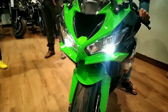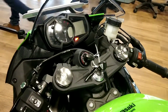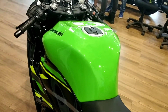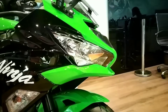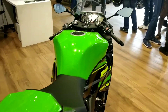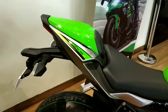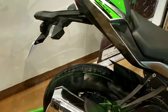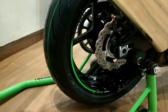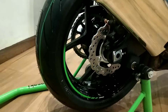Coming around, we have proper race clip-ons held up by the Showa fully adjustable forks — I'll come back to that later. Behind them is this huge tank which provides amazing grip when you're sitting on it. I sat on the bike and it felt really amazing. The overall seating posture is very aggressive, as it's a super sport. Behind, we have the ZX6R branding, and coming down, the ZX6R gets the Bridgestone Battlax S22 tires, which were recently launched.